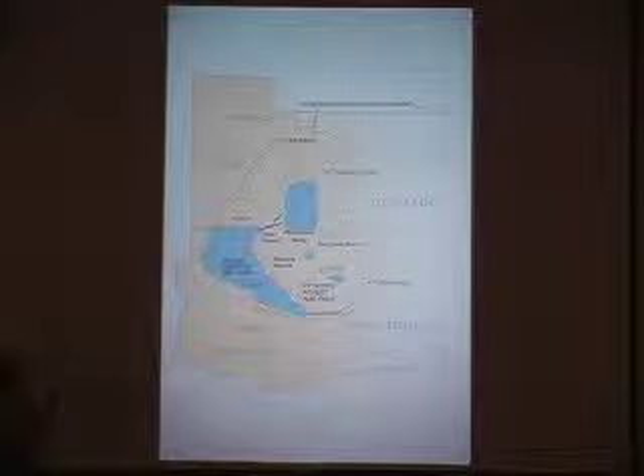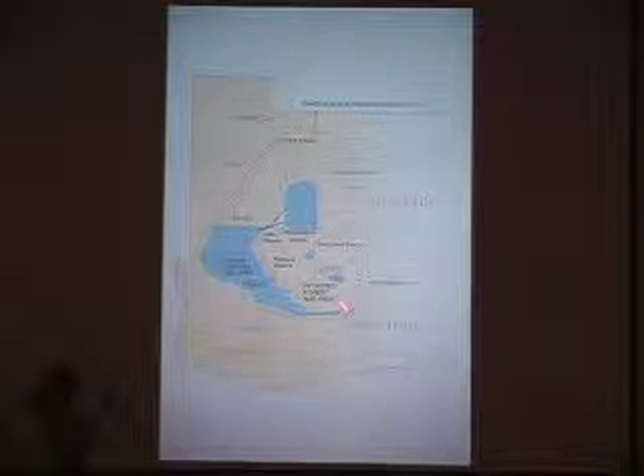Permian rocks on the Colorado Plateau exist all around here. The Kaibab Formation is probably the most famous one. Over in the Canyonlands region and the San Rafael Swell and south of Gallup, Permian rocks are widespread.